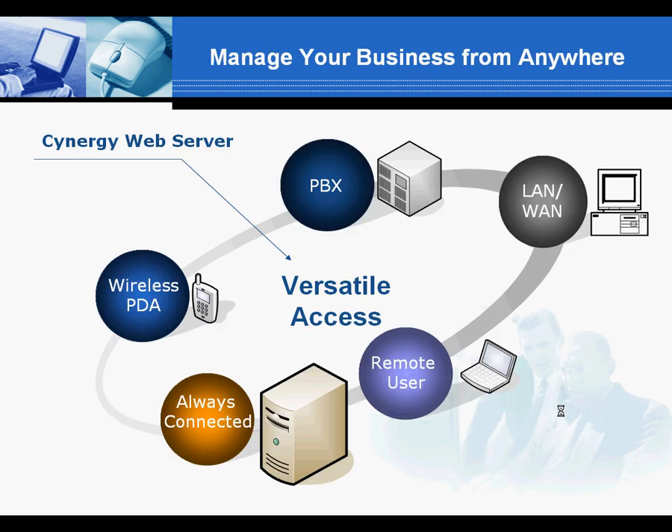All you need to run Synergy is a standard web machine running Windows Server and any popular browser. Synergy is TAPI compliant for inbound screen pops and ships on Microsoft SQL Express or runs well on SQL Server.